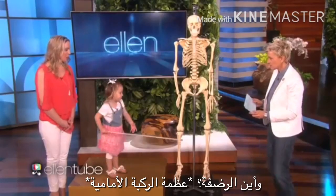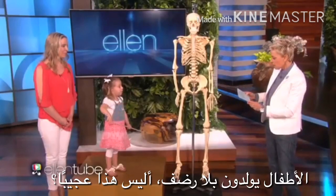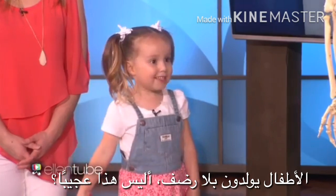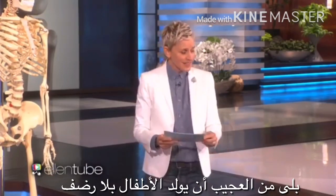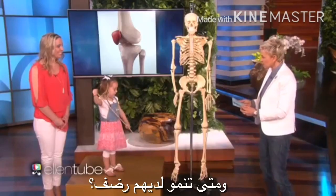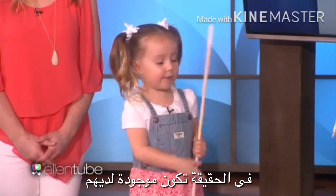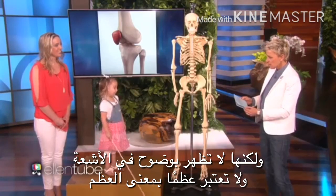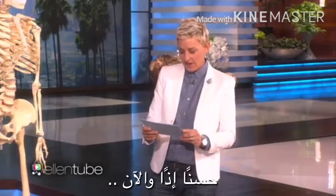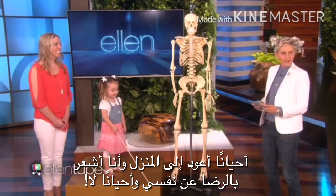And the patella? It's right there. Tell me about the patella. Babies are born without kneecaps. Isn't that crazy? It is crazy that babies are born without kneecaps. And when do they start getting kneecaps? They don't show up until they're two or six years old. Actually, babies are born with kneecaps, but they don't show up very well because they are not ossified, which means hard bone. And then sometimes I go home and feel good about myself, and sometimes I don't.